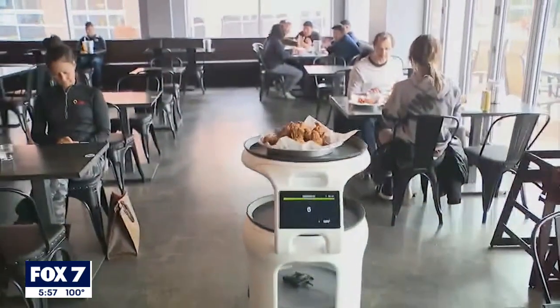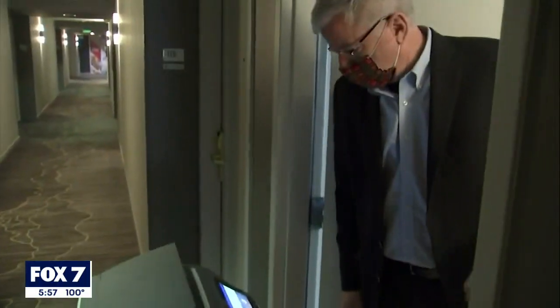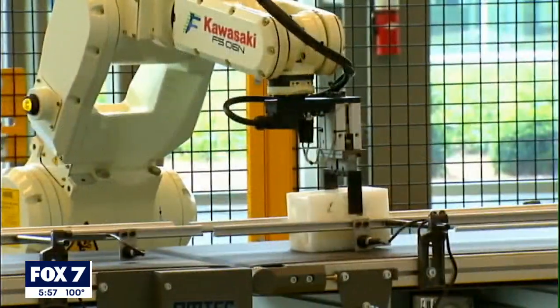Robots are already being used across the country to make and serve us food, clean up messes and deliver items at hotels, and even transport warehouse objects and work on assembly lines.